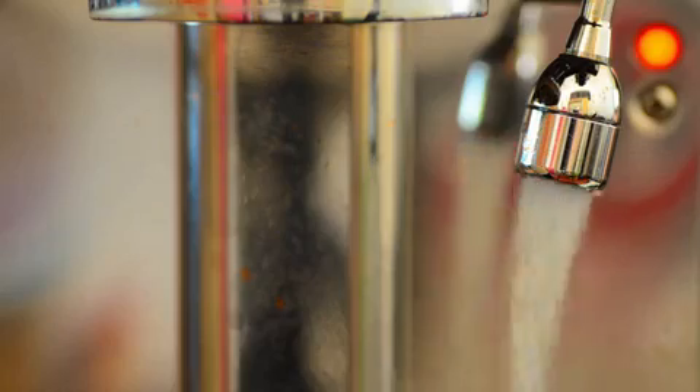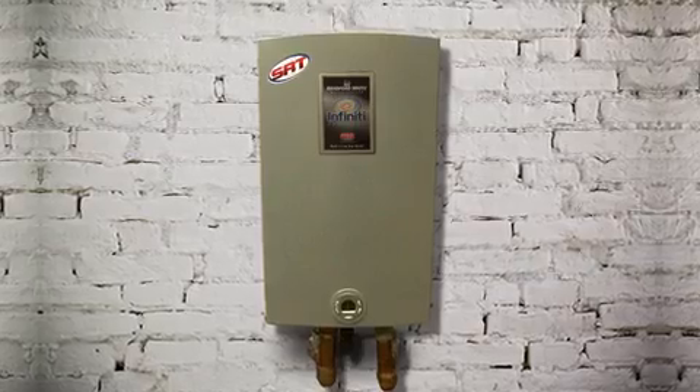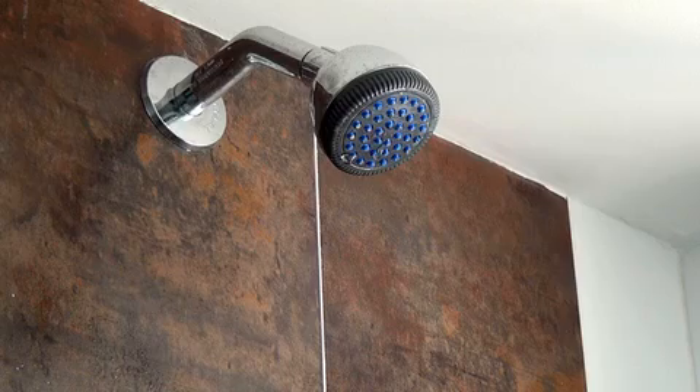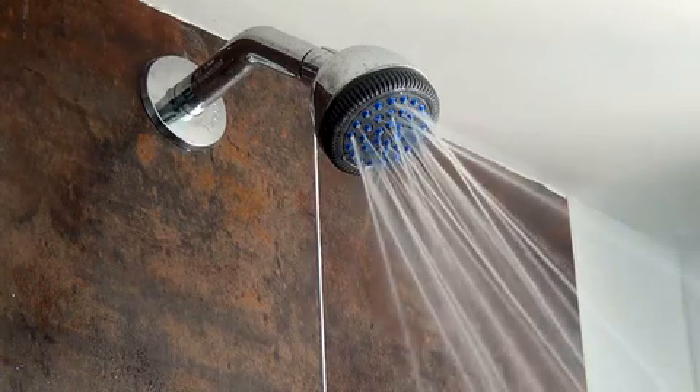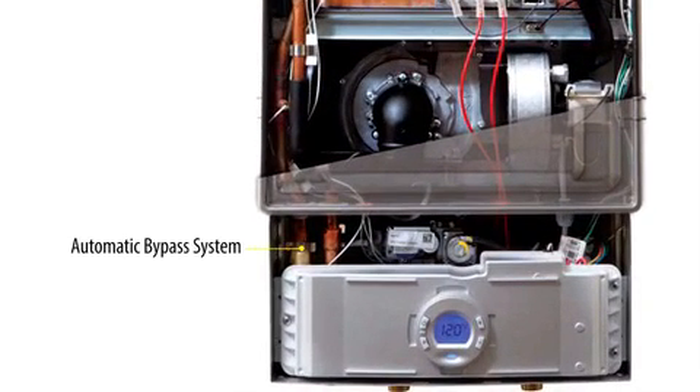The Infinity Tankless Water Heater provides a continuous flow of hot water when you need it. It uses the latest technologies to capture heat and instantly transfer it to incoming cold water. And you don't need to worry about constantly adjusting hot or cold water faucets — the Infinity's automatic bypass system provides a stable and comfortable flow of hot water.